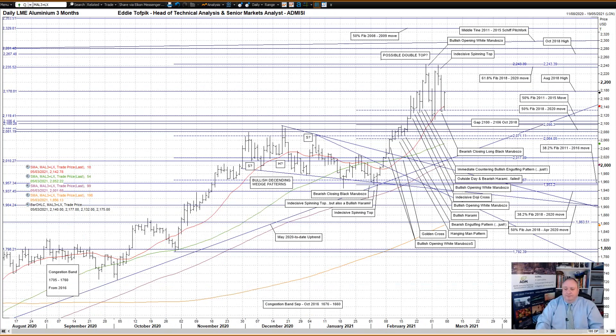LME three-month aluminium. A bearish closing long black marabozo yesterday, coming as it did after an indecisive spinning top, the second highest in recent days. I'll come on to today's action in a moment, but first I'd like to look at the implications. There are these two fairly close together tops now. They opened the door to a possible double top action.